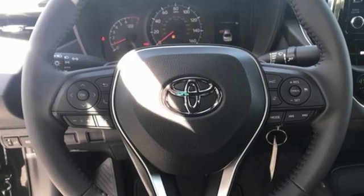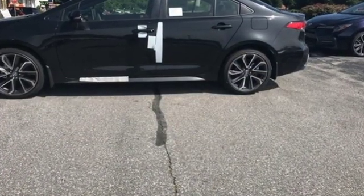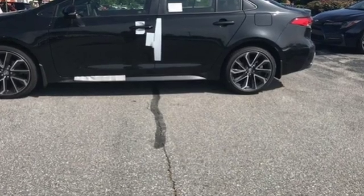Kelley Blue Book reports Toyota's Corolla sedan continues to offer buyers a proven commodity that delivers value, efficiency, and peace of mind.